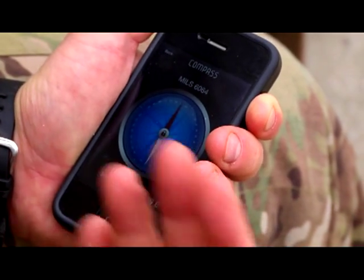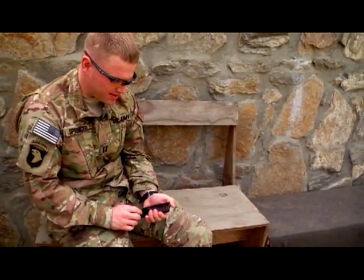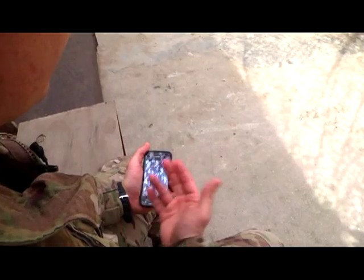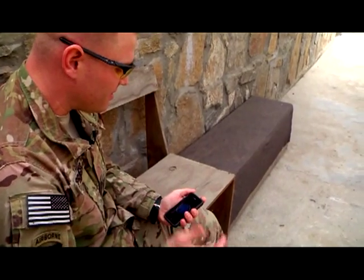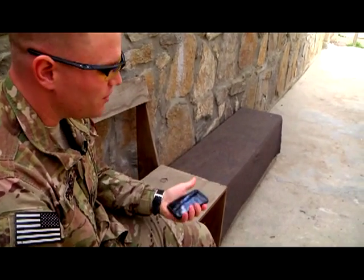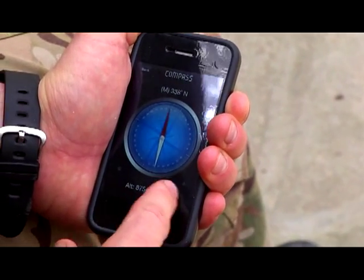If you're sighting in on an object and I want to call for fire with mortars or artillery, or walk a CC or CAS aircraft on, I can sight in on that fighting position and lock the compass — so then I can hold the phone if I have to take cover again, and it'll lock that data so that I can call up to the aircraft.